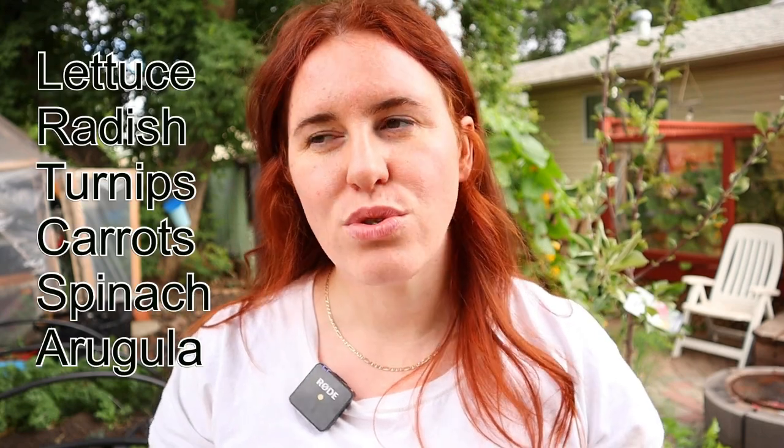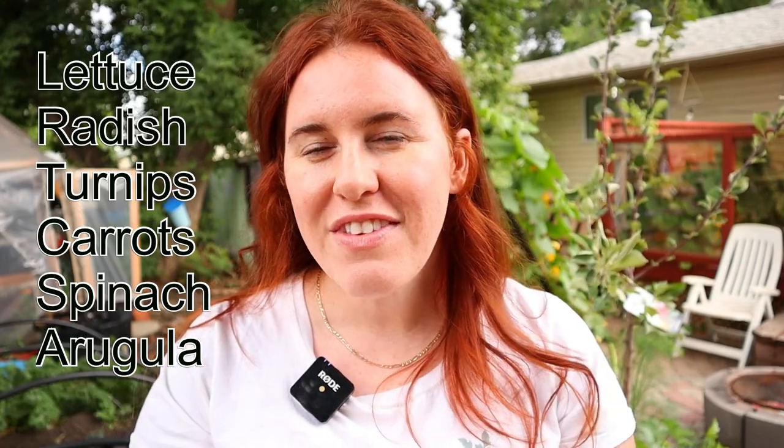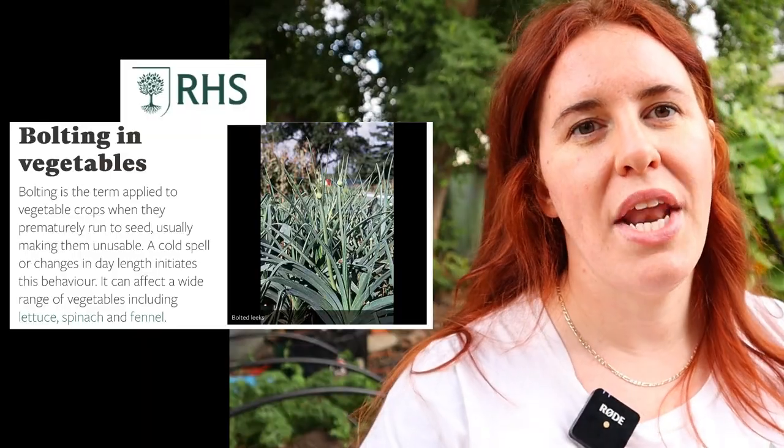Plants you wouldn't want to save seeds from because they flowered too early are things like lettuce, spinach, arugula, cabbage, broccoli, Brussels sprouts, or cauliflower — because that's what we call bolting. These plants are more prone to bolting, which makes them non-edible. We want to avoid saving from those plants, as we'd just end up with very bolt-prone seeds. Leave those and focus on things producing nice fruits early.